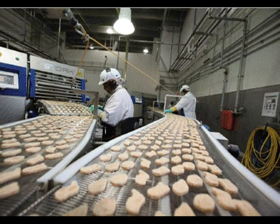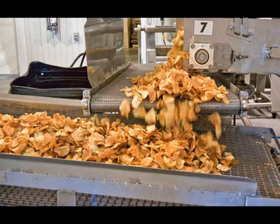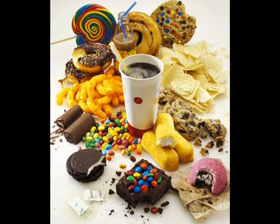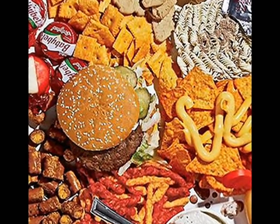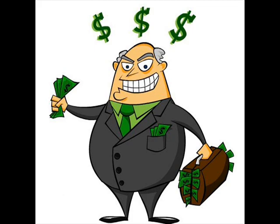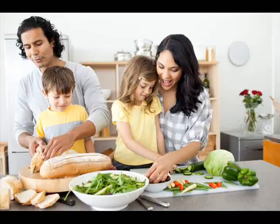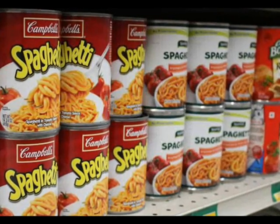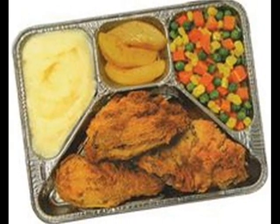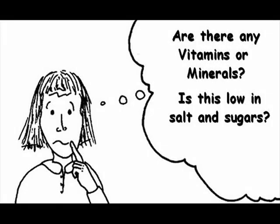Heavy processing often depletes or removes healthy nutrients and instead concentrates its products with fat and salt and those flavors and textures we humans love the most. Remember, most of these companies are looking out for the bottom line or making profits and are not looking out for your health. That's up to us to do. These products are made for our busy lives so we can prepare them quickly, allowing for immediate eating. Disappointingly, many don't offer much in nutritional value.